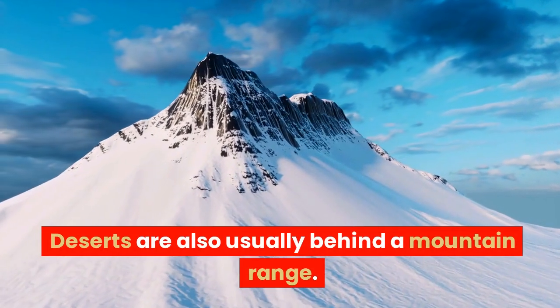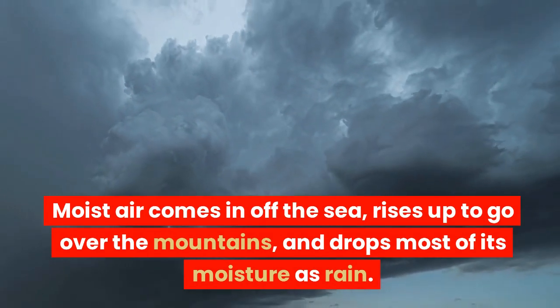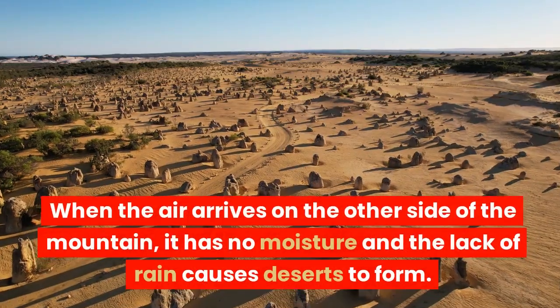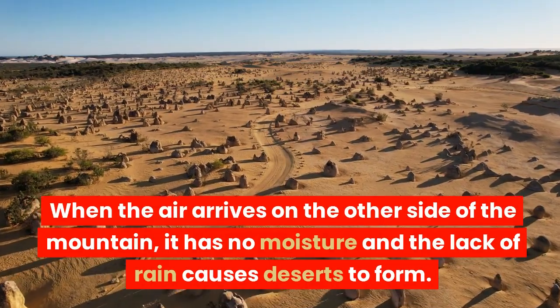Deserts are also usually behind a mountain range. Moist air comes in off the sea, rises up to go over the mountains, and drops most of its moisture as rain. When the air arrives on the other side of the mountain, it has no moisture and the lack of rain causes deserts to form.